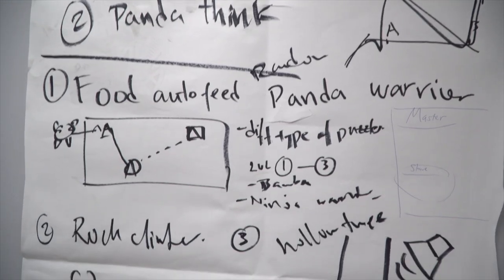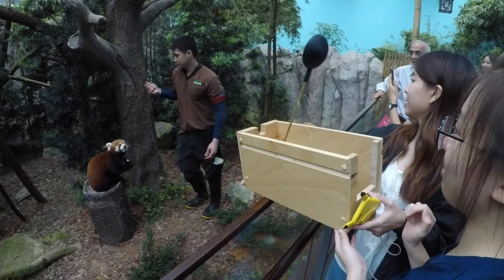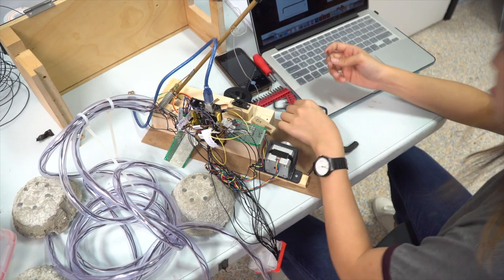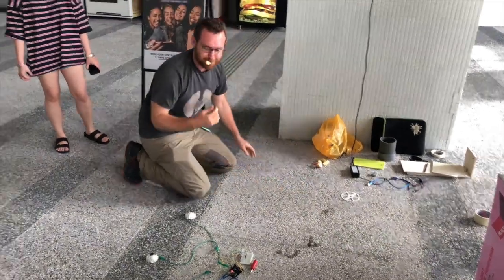The past few months were spent coming up with and iterating numerous ideas on the topic of enrichment devices for red pandas, despite there not being too much research online regarding the enrichment of red pandas in captivity. We observed from our visits to the zoo and online videos that red pandas would benefit from more engagement and fun in the zoo.